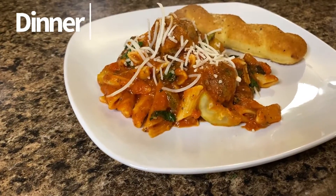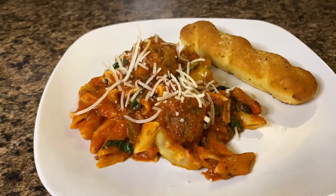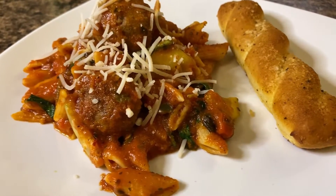And as for dinner, I made my vegan meatball pasta. This right here, you guys, is so amazing. If you haven't tried this, you need to try it.